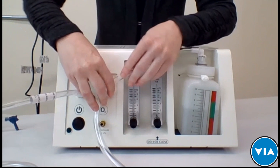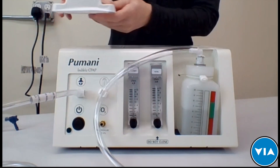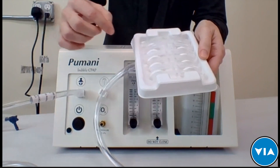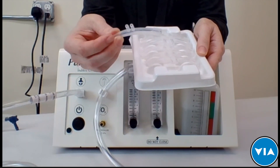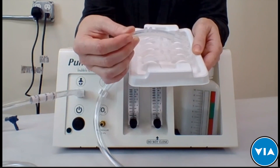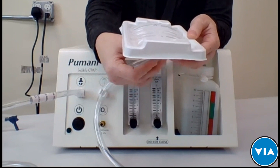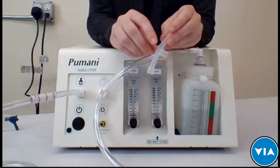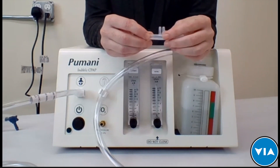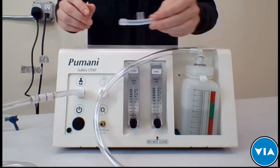Now it's time to select a prong size for the baby. From the variety pack, I'm going to choose a size zero. Depending on the weight of the baby, there are guidelines in the manual for which size to use. It's important to note that you may need to change the prong size as the baby's nostrils get bigger over the days on CPAP.